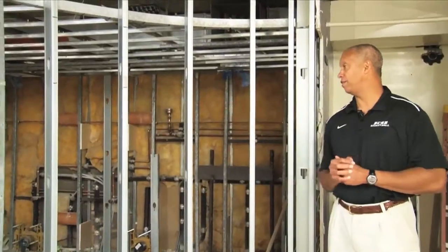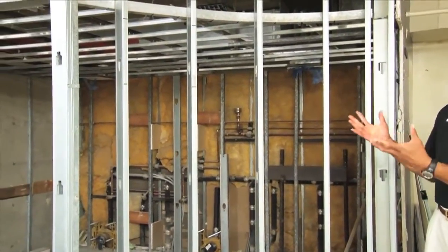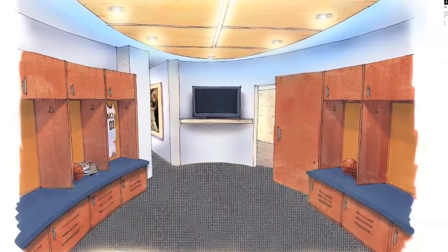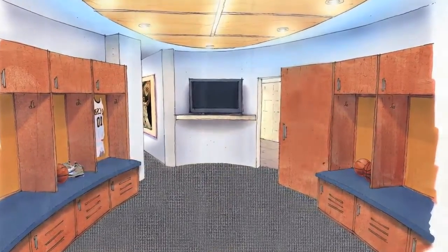Right here is where the flat screen TV is going to be placed, and it's going to be a little bit unique. Not only will we have the option to watch film where the whole team will be able to see it up on the wall...